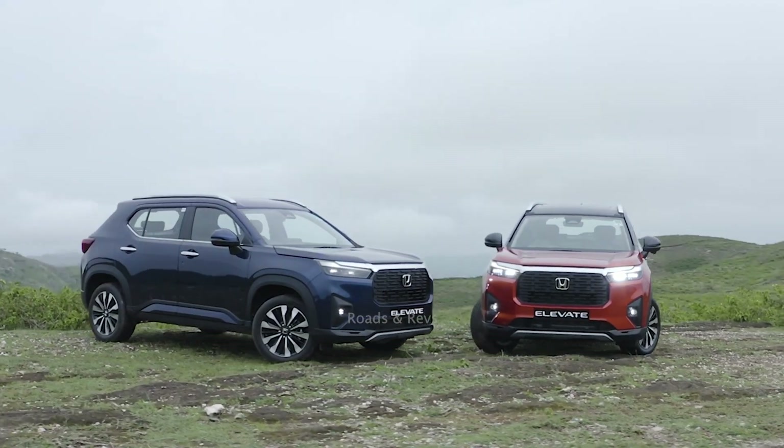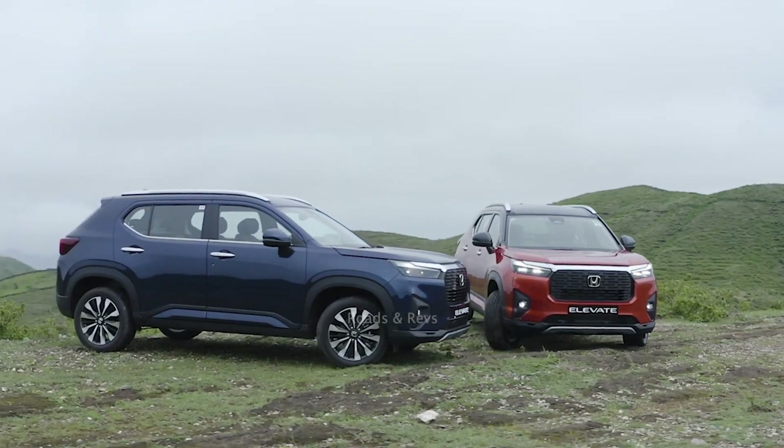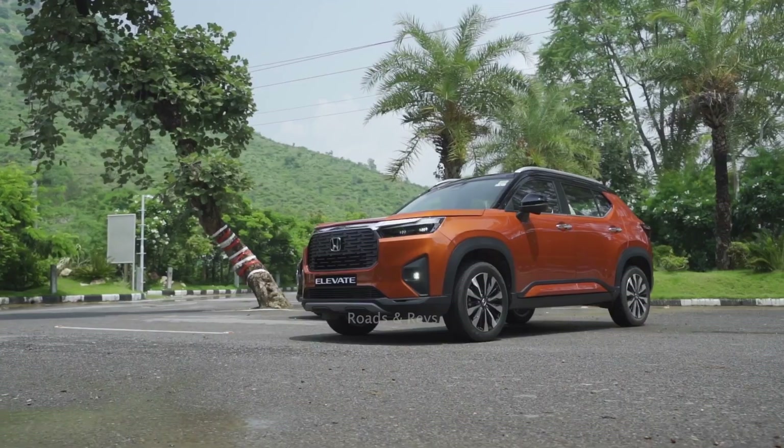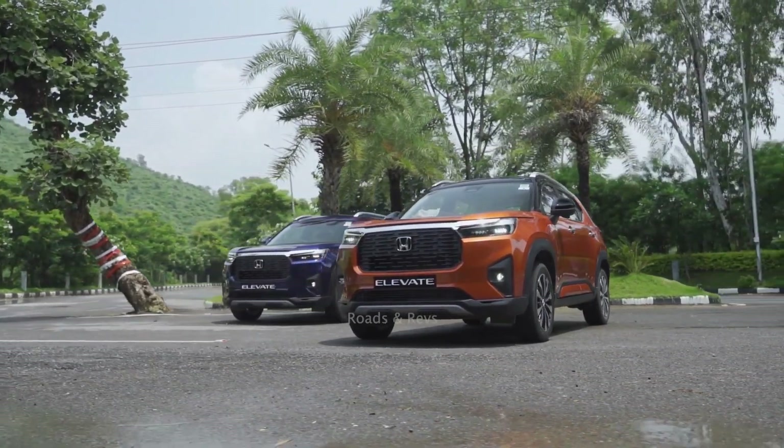Honda has launched the Elevate SUV in India. It competes against the Hyundai Creta, Kia Seltos, Maruti Grand Vitara, Toyota Urban Cruiser Hyryder, MG Astor, Volkswagen Taigun, and Skoda Kushaq.